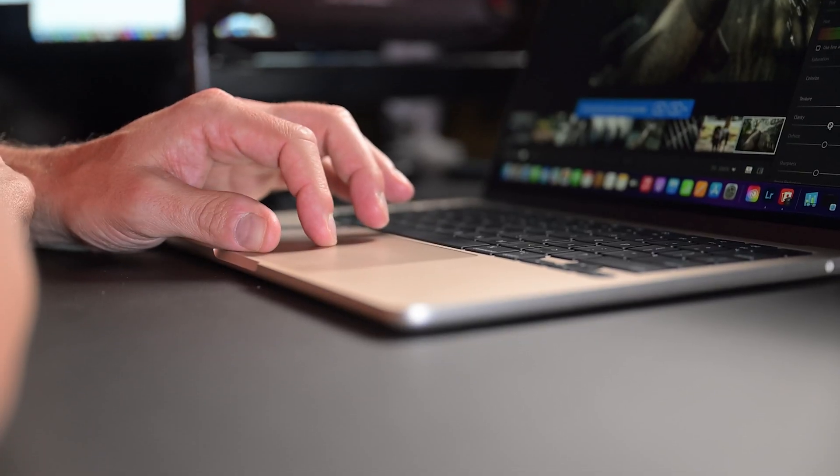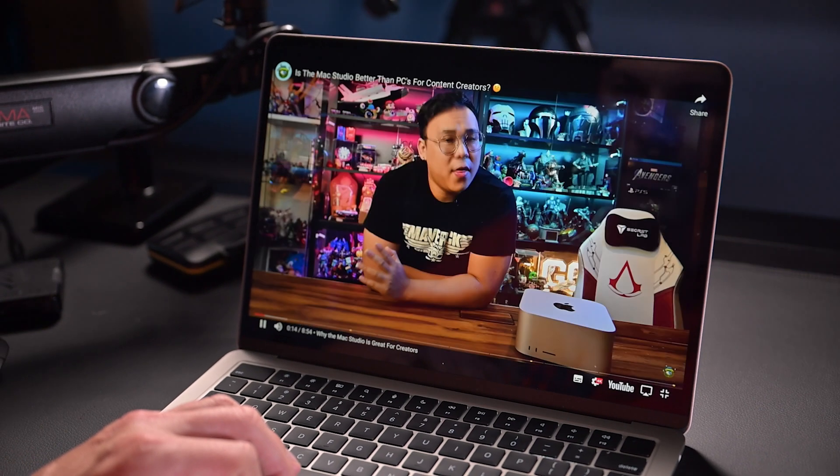But if I'm just going to be browsing the web, answering emails, watching videos on YouTube, Netflix, or Disney+, I don't need any of that power. This machine is more than adequate for those tasks.